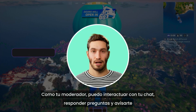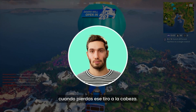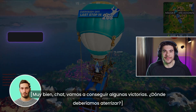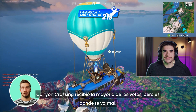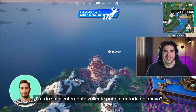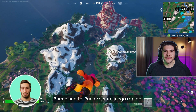As your sidekick, I can interact with your chat, answer questions, and I'll make sure to let you know when you miss that key headshot. Canyon Crossing got the most votes, but that's where you rage quit when you couldn't clutch it last game. You brave enough to try again? If chat asks, I answer. Let's drop. Good luck. This might be a quick one.